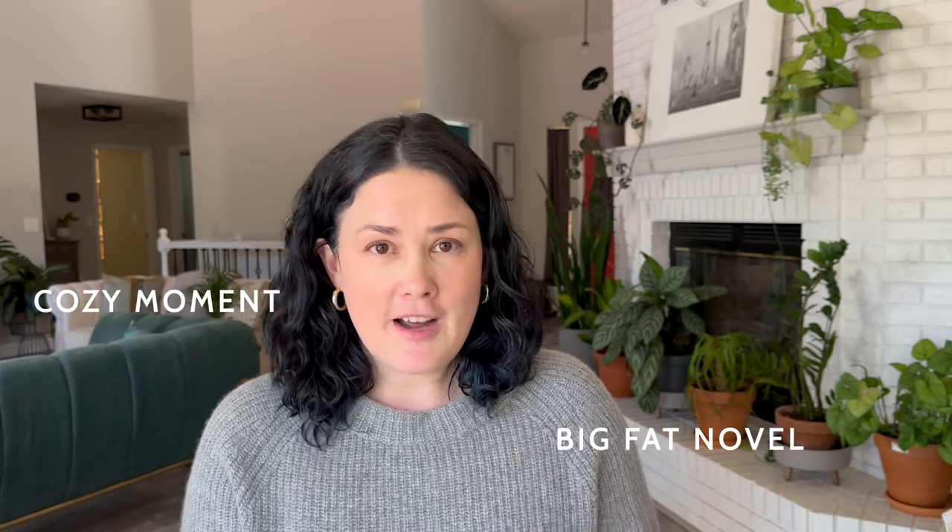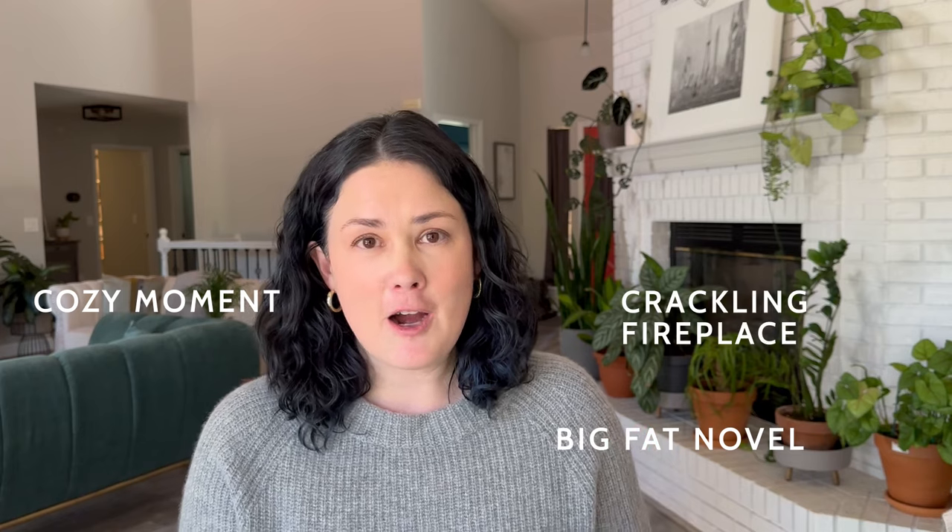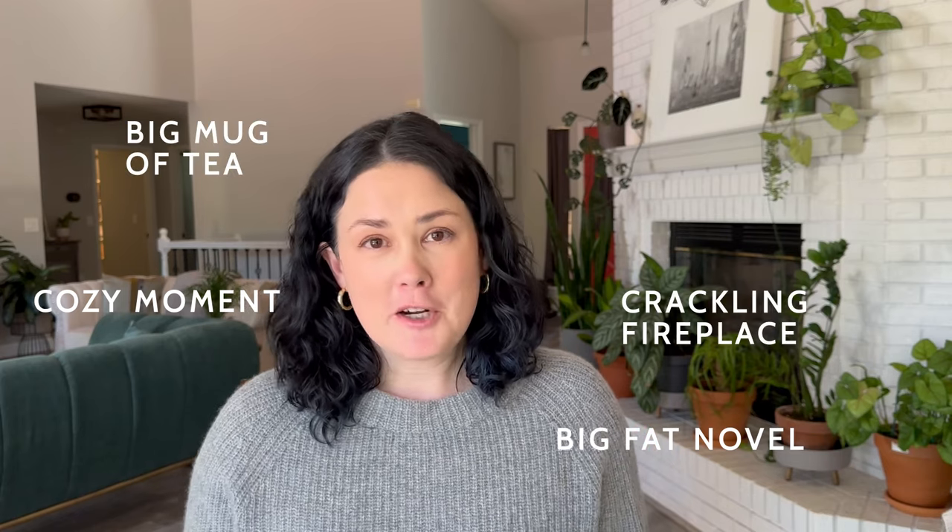I love a cozy moment. I want to just break out a big fat novel, fire up my fireplace, get a big mug of tea, and kind of get settled in. I am like the first to break out my sweaters and the last to put them away. I will wear these all season long, and actually all four of these items were items I got last year, so I've had them for quite a long time, and that way I can let you guys know how they have washed and how they have worn.